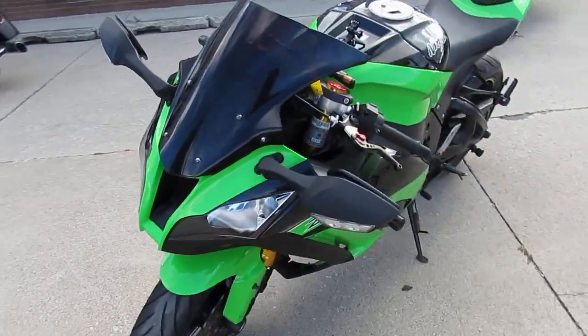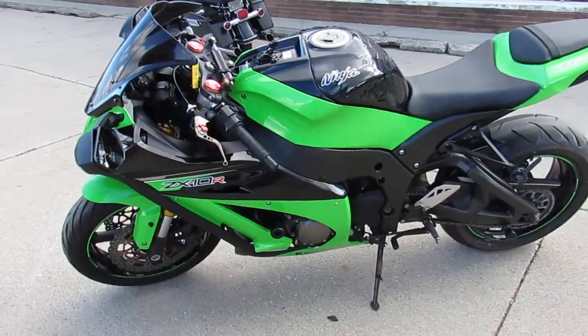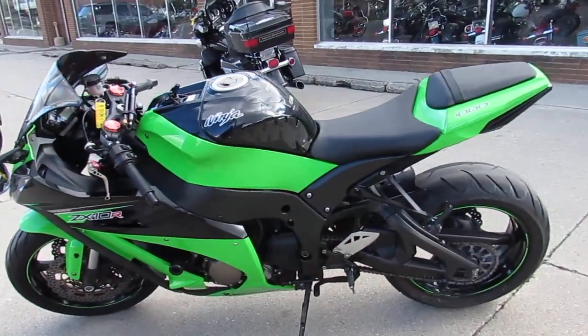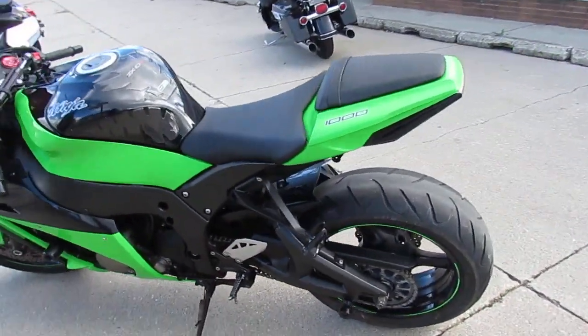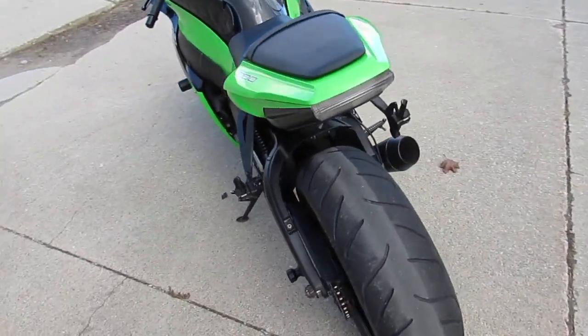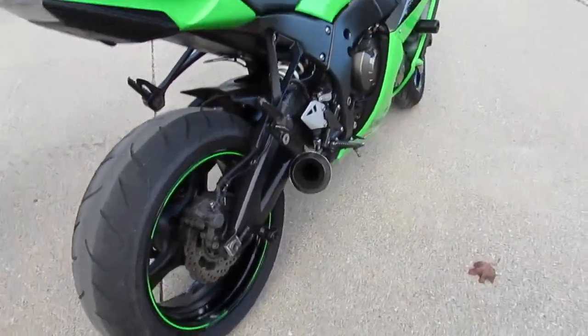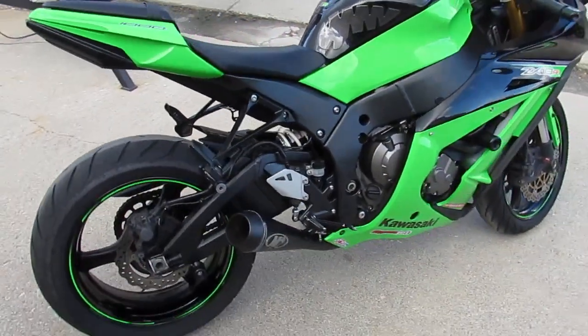2013 ZX-10. It's got all the extras. It's a sharp 2013 Kawasaki Racing Green, M4 Exhaust, Frame Sliders, Fender Eliminator Kit, Integrated LED Rear Turn Signals, CRG Adjustable Levers. We are ready for the road.